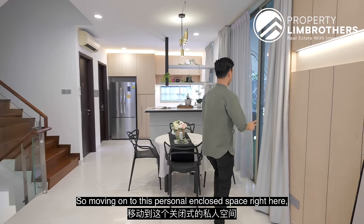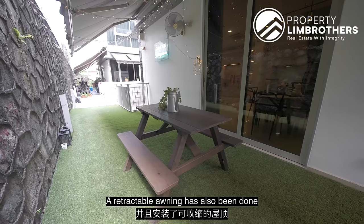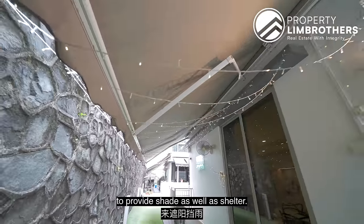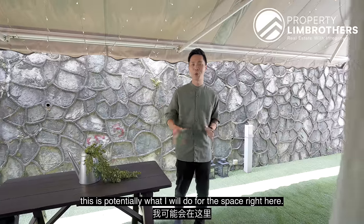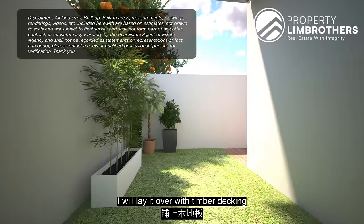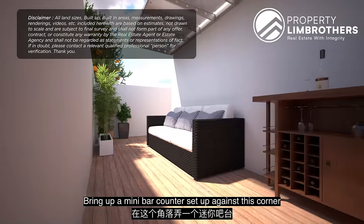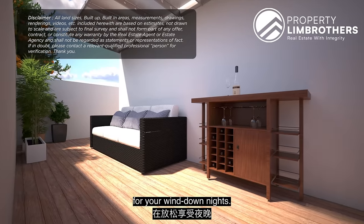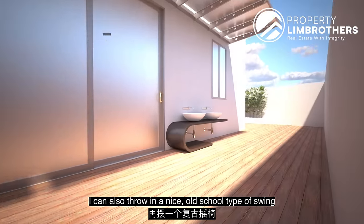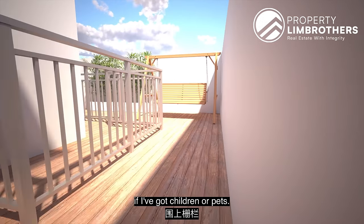Moving on to this personal enclosed space at the side of the house — fitted with an outdoor set, and a retractable awning has been done to provide shade and shelter. If I were to own the home, I would lay it over with timber decking and throw in a comfortable outdoor lounging set, bring up a mini bar counter at this corner for your wind-down nights. You could also add a nice old-school swing by the corner or put up some fencing if you've got children or pets.